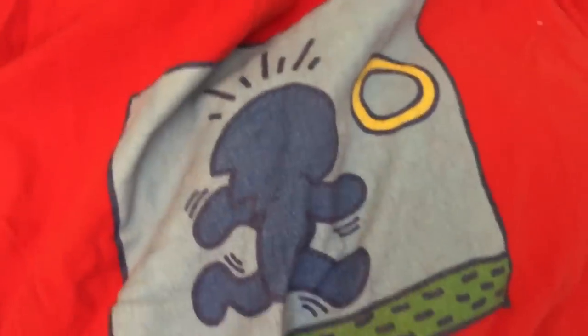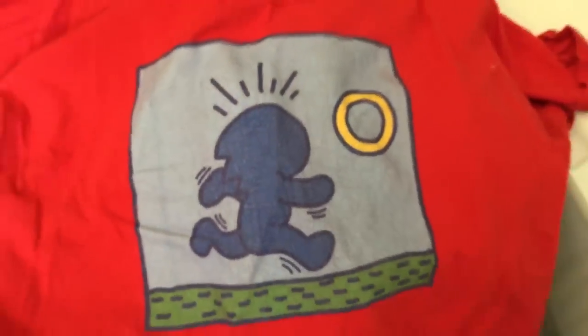This is like a Keith Haring parody of Sonic. That's kind of cute. That's tight. I like that, it's still kind of good. If you guys want to hang on to that, feel free.